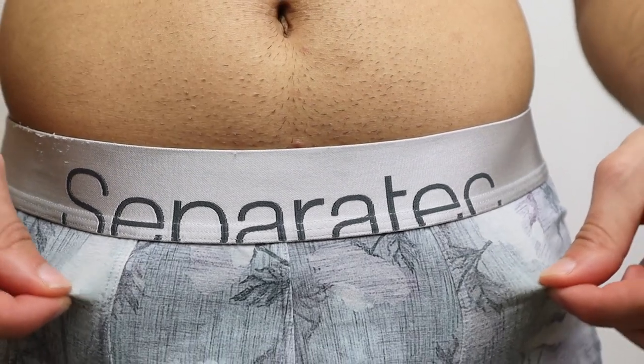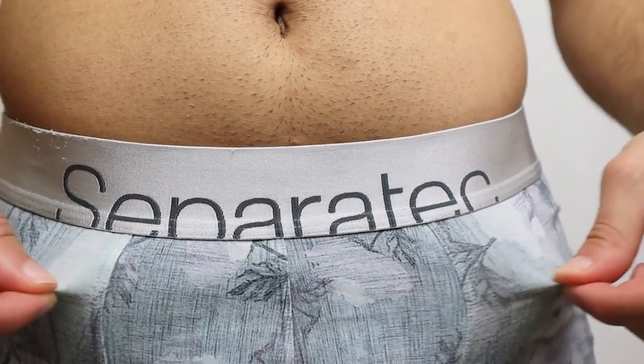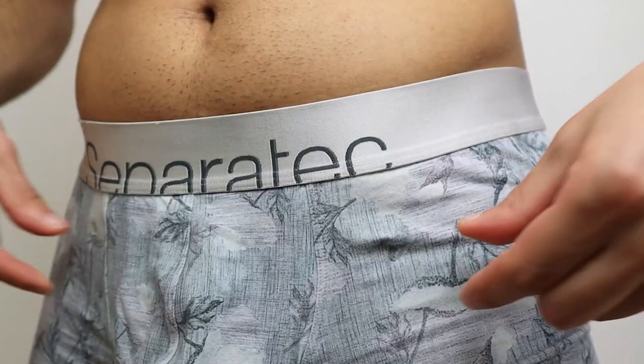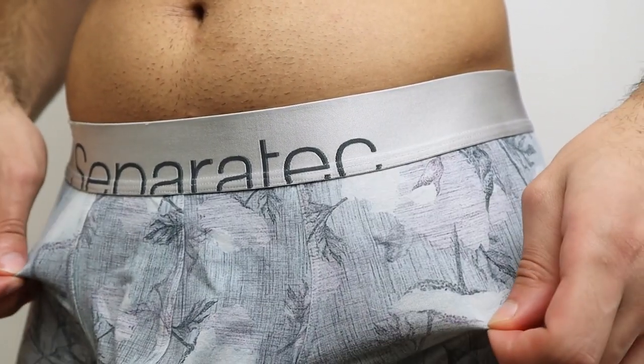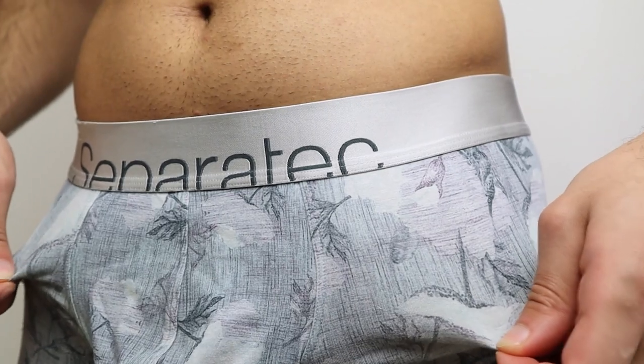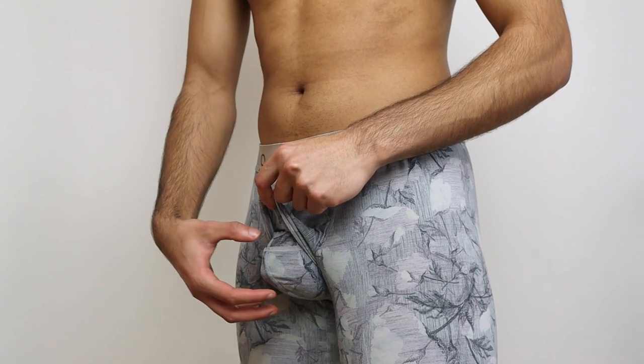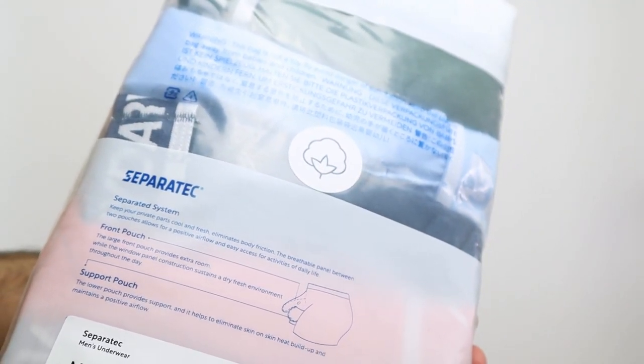This was one of the two pairs I received in my previous video, and when it comes to the stretch, even after seven months it is still very good. In terms of quality it's almost the same. The reason the super tech boxer briefs are so comfortable is due to the double-walled under pouch — on the new pair it's a separated system.